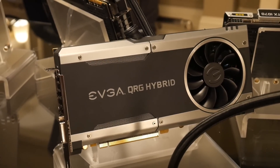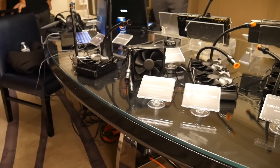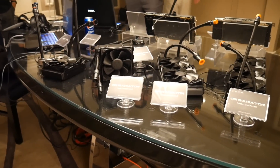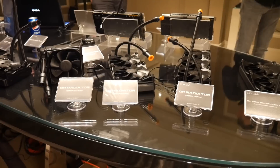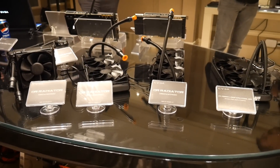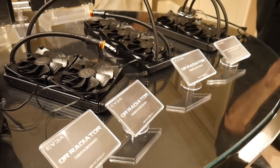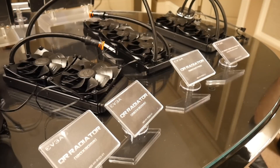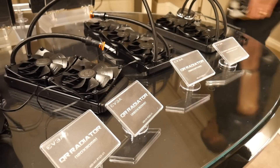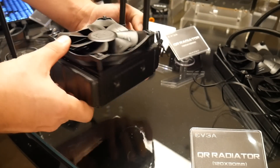EVGA is also bringing to market their own ecosystem of water cooling components, all fitted with their quick disconnect system. The pumps are from Asetek, and all available components come pre-filled, including an extension hose if you're working with an abnormally large chassis or need some more slack to reach the radiators. Radiators will be available in 120 thick and thin, 240, and 360 millimeter flavors. Look for the new quick disconnect system to come to market around March of this year.